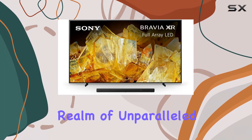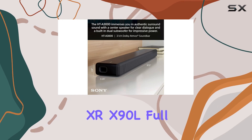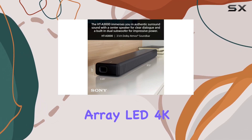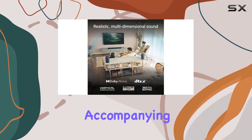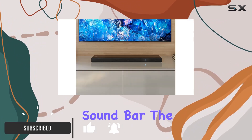Step into a realm of unparalleled visual and auditory excellence with the Sony 98-inch Bravia XRX90L Full Array LED 4K HDR TV and the accompanying HTA 3003.1CH Dolby Atmos soundbar.